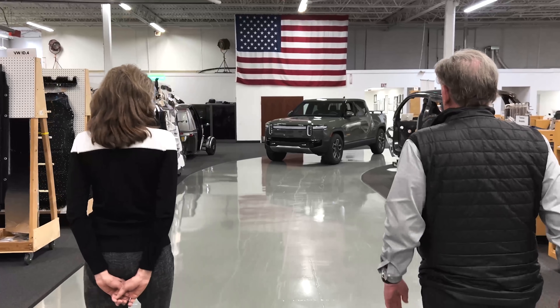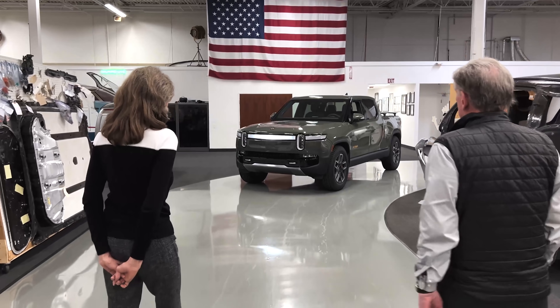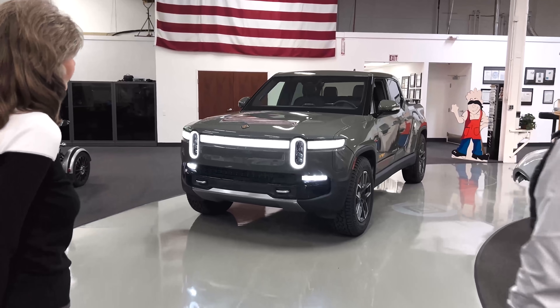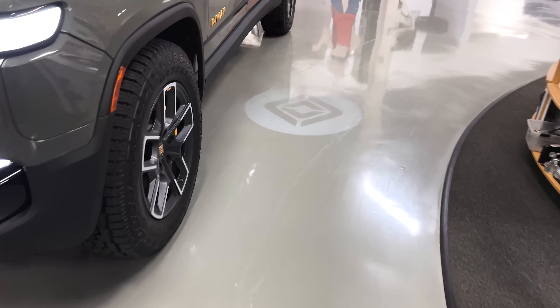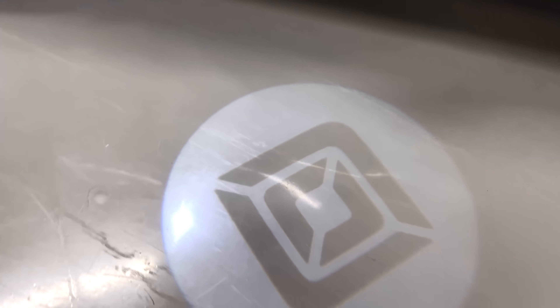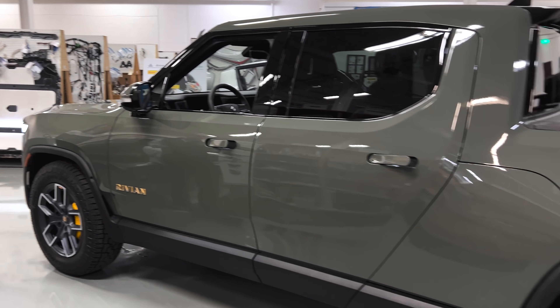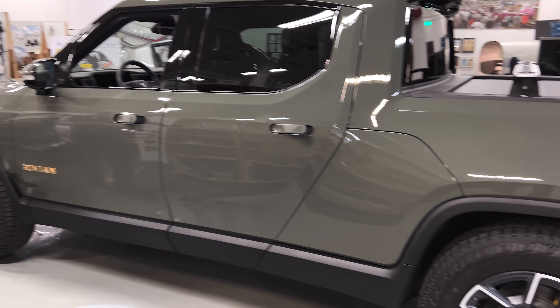Let's walk up to it — the car kind of greets you as you come close. If you watch carefully, you'll see the lights come on, the doors unlock, and there's a little badge image projected on the floor. It's a cool feature. This car is absolutely remarkable for something made in low volume and brand new to the marketplace.